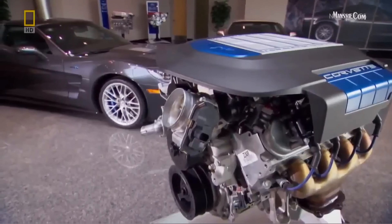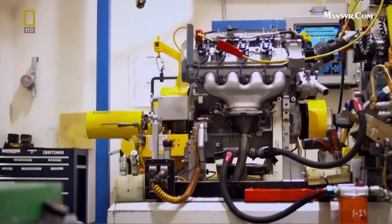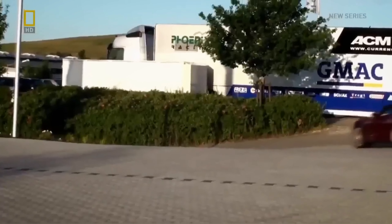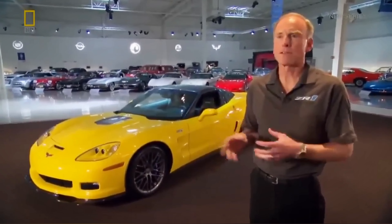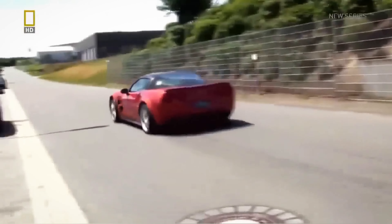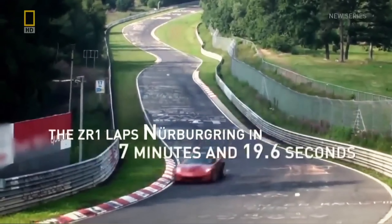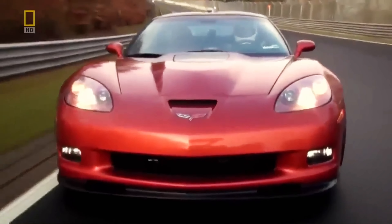Dozens of prototype engines are built and tested — not only in the lab, but also at one of the most famous racetracks in the world. We've taken the ZR1 to the Nürburgring in Germany. It's a very long track and a very difficult track. Team Super Corvette takes home movies of the ZR1. The car sets one of the fastest lap times ever for a production sports car with the guts to take on the Nürburgring.